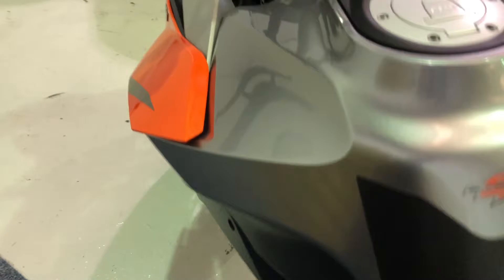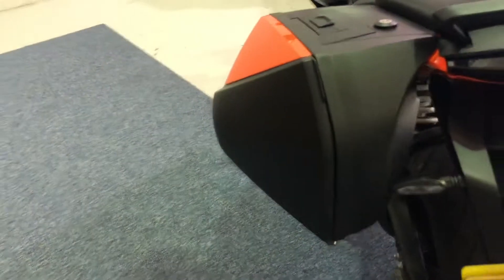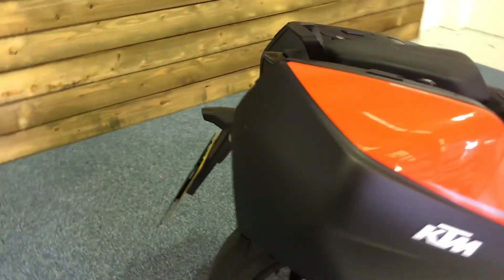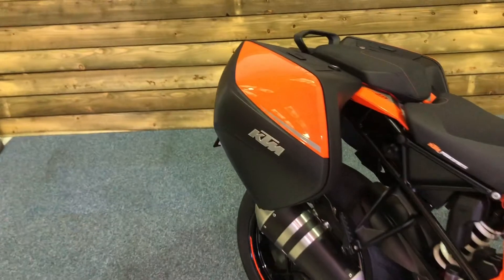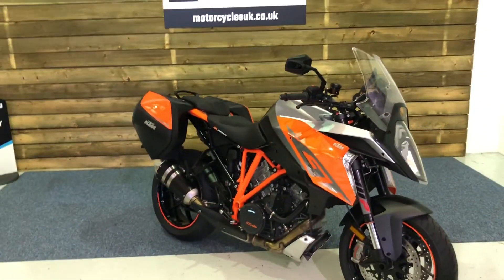KTM power parts heated seat you can see there, and a tank pad. Just showing you the tank area — again no marks other than those ones I mentioned earlier. No marks on the panniers, no scuffs there at all. It is a really nice condition motorcycle and would be a superb lightweight sports tourer.